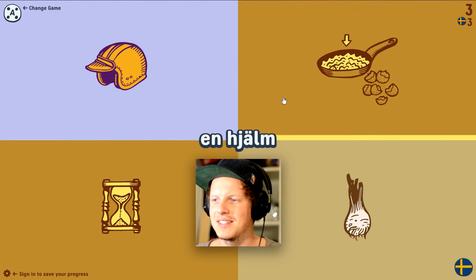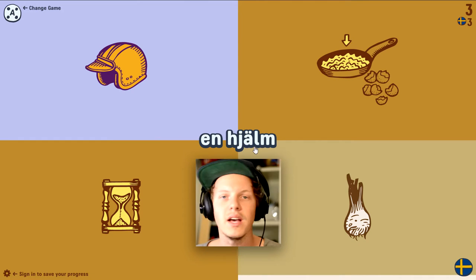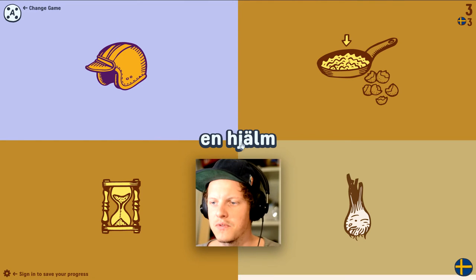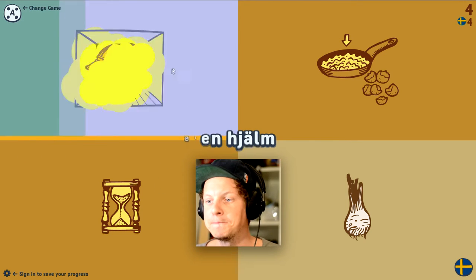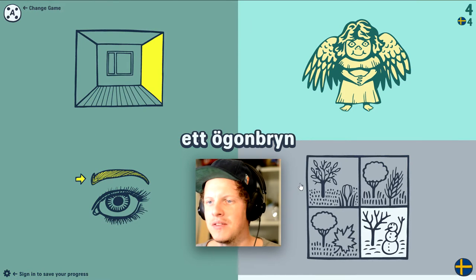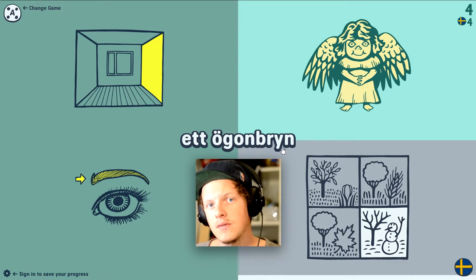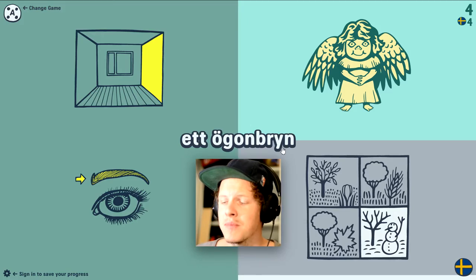I don't know how fun this is. 'Hjälm' — it almost sounds like the English word for this: helm or helmet. Next: 'ögonbryn.' Her pronunciation is really funny. It's 'ögonbryn.' 'Ögon' means eye and 'bryn' means brow — I think you've seen a video where I talk about eyebrows before.